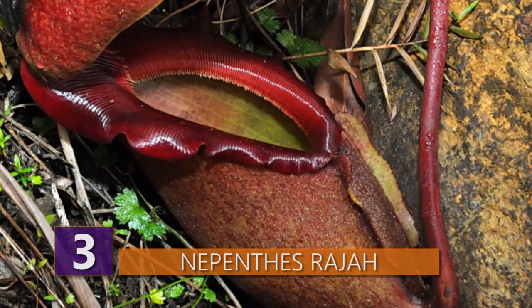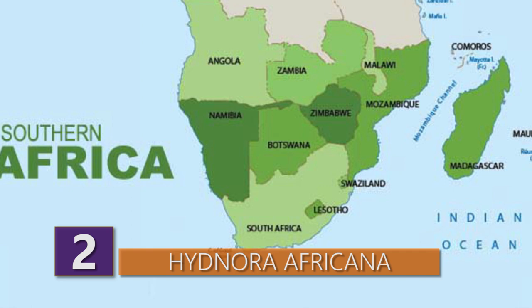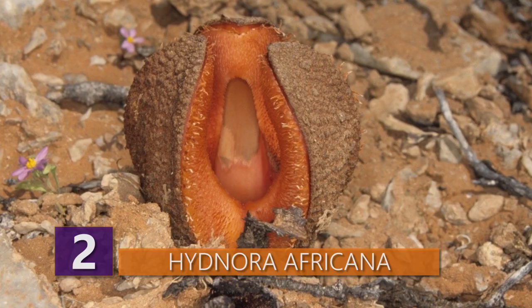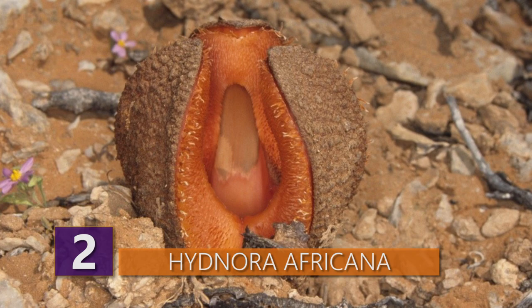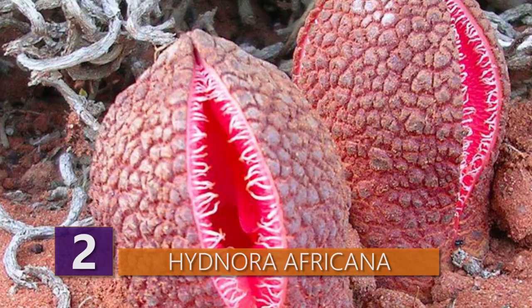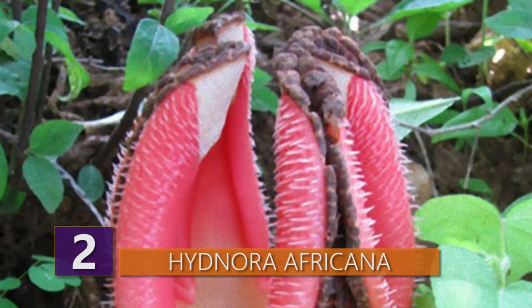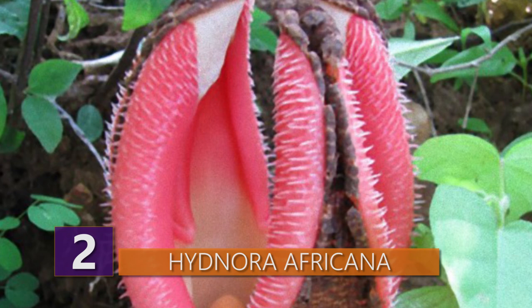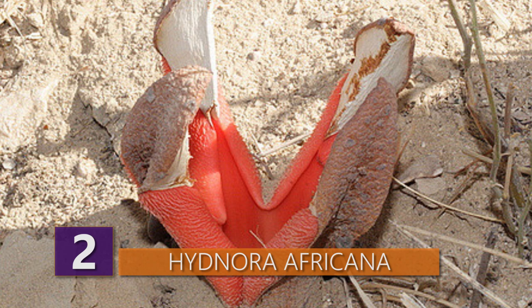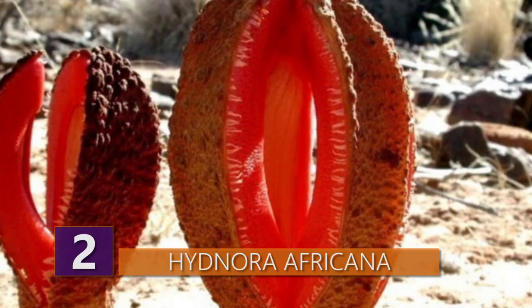Number 2 – Hydenora Africana. The Hydenora Africana is a plant that's native to southern Africa. This is another plant that uses interesting odors to attract things it's looking for. The genus name comes from the Greek word for truffle, and the word Africana means exactly what you'd expect — that the plant is from Africa. The plant grows underground except for the very distinctive looking pink flower that emerges above ground. This flower emits an odor of poop to attract its natural pollinators, which are dung beetles and carrion beetles — beetles that love to play in and collect poop.